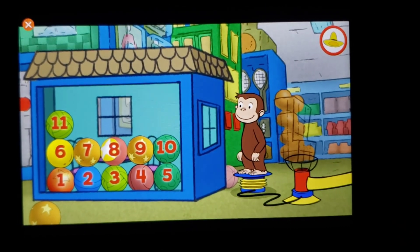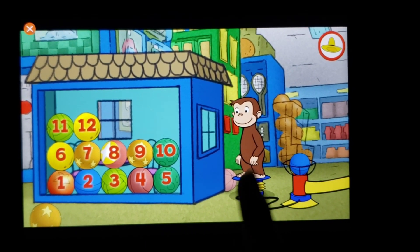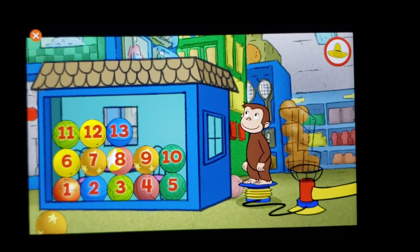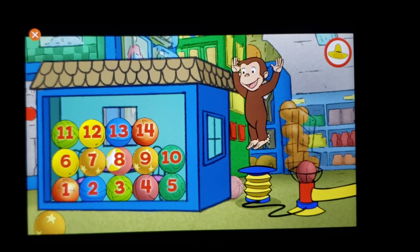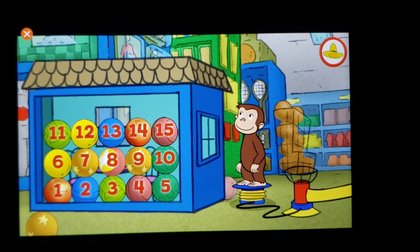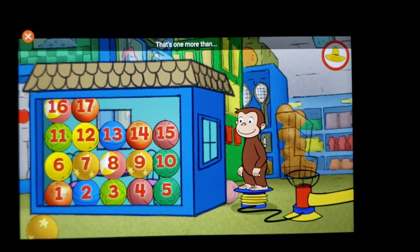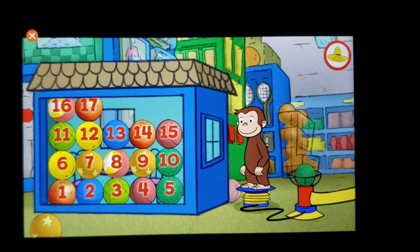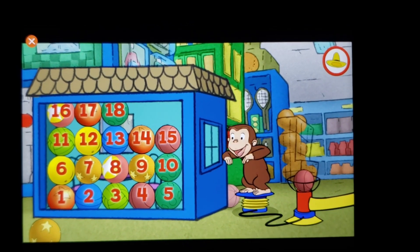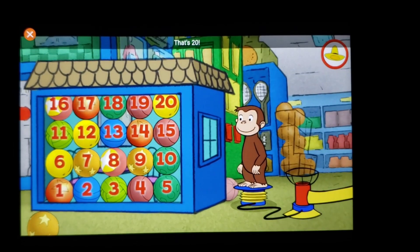Ten, eleven, twelve — that's one more than eleven. Let's get another! Thirteen, fourteen, fifteen, sixteen, seventeen — that's one more than sixteen. How many do you think we can get? Eighteen, nineteen, that's twenty!